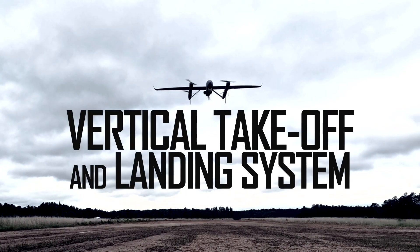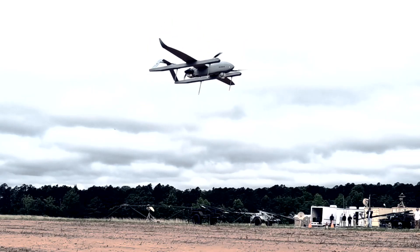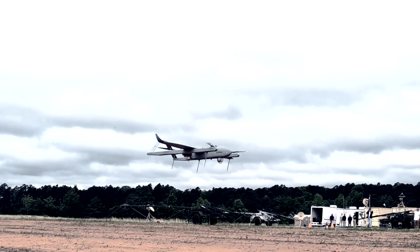FTUS is a vertical takeoff and landing system, so there's no requirement for ground support equipment to launch and recover the aircraft. Taking away the launcher aspect of the aircraft system is a game changer.